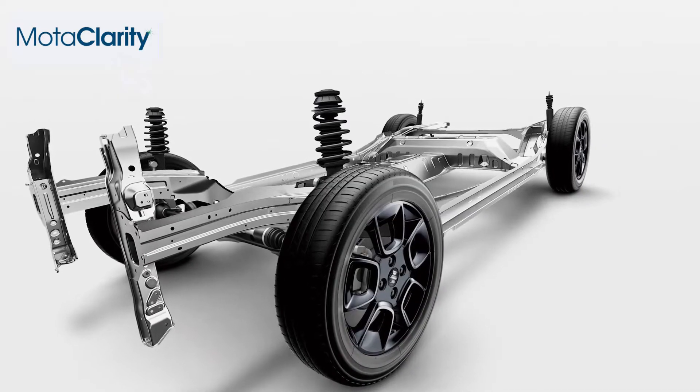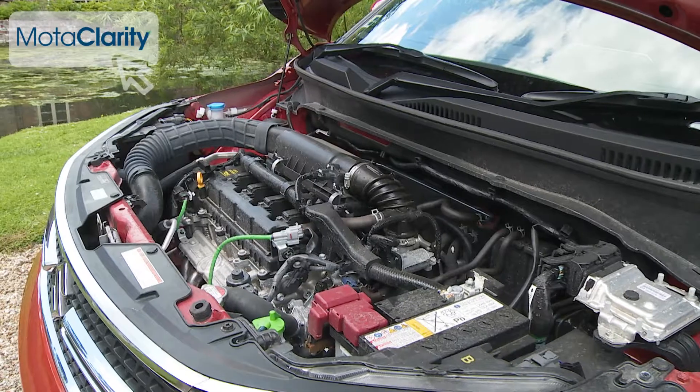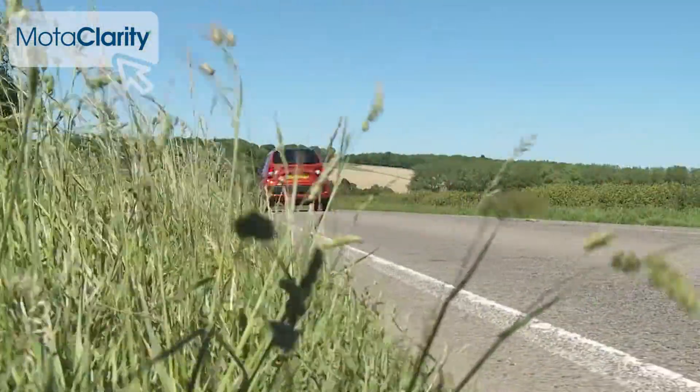Some of the credit for this lies with this small, stiff, sophisticated TECT platform that facilitates a feather-like curb weight that can be as little as just 810 kilos. This in turn means that a small, relatively low-powered engine is all that's necessary to punt this Ignis along at a decent lick.